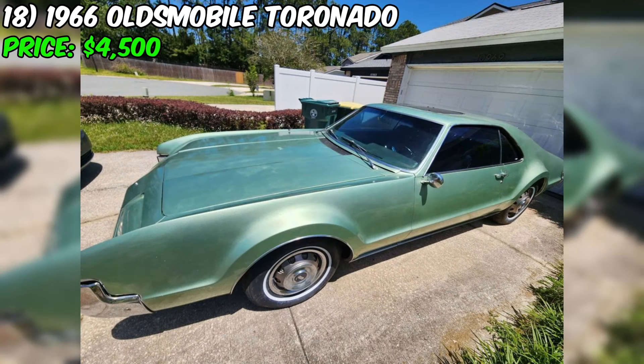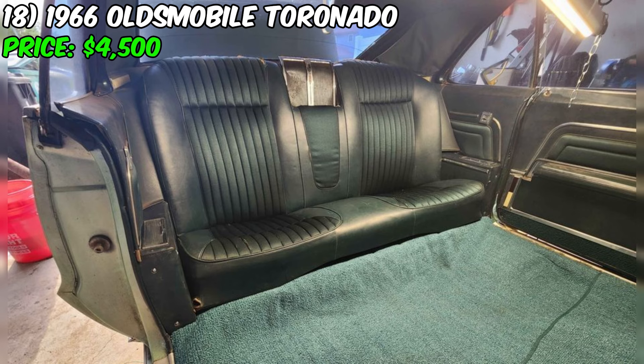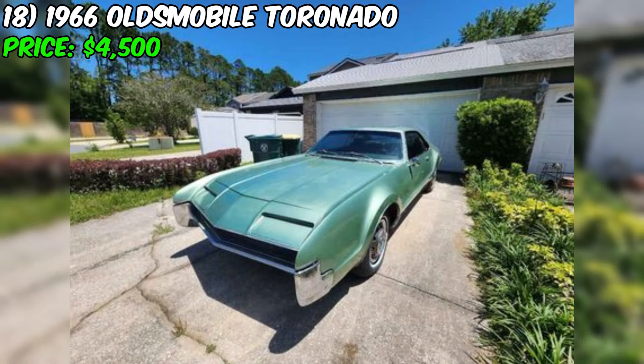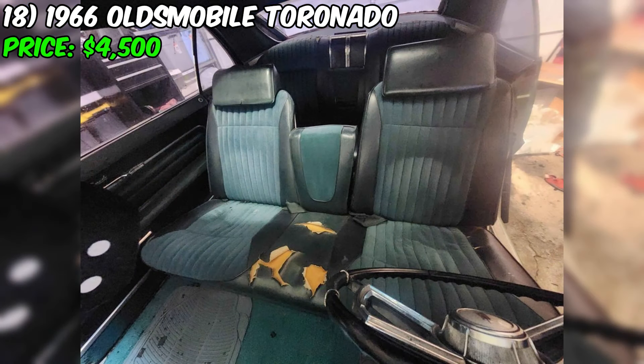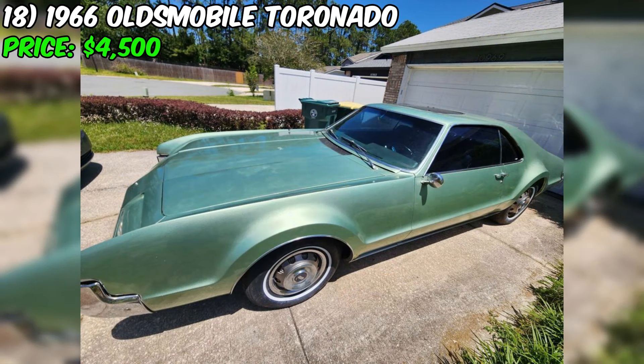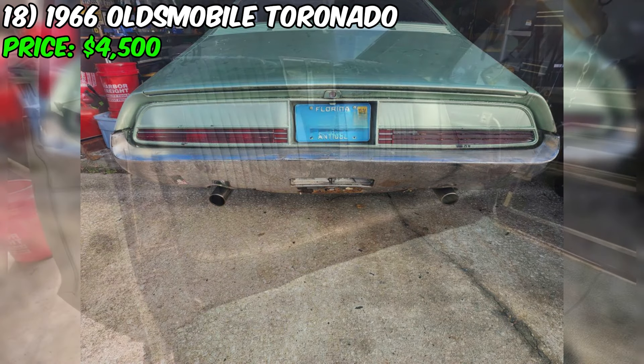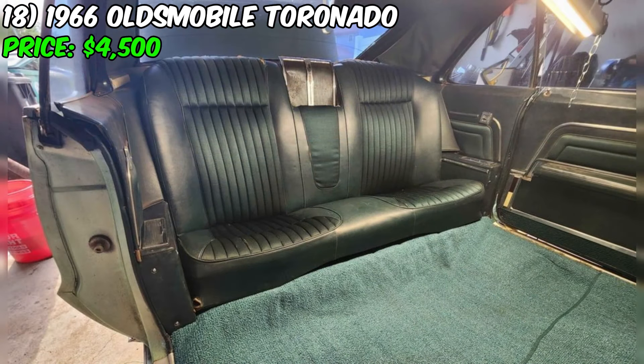It's also worth noting that the seller seems to be in a rush to sell, mentioning that the low price is due to a time limit and difficulty shipping the vehicle. This sense of urgency, combined with the seller's reluctance to provide more information or pictures, are potential red flags. The asking price of $4,500 may seem attractive, but the potential cost of rust repair and other mechanical or cosmetic issues not apparent from the description must be considered. Unless you are specifically looking for a project car with the skills and budget to tackle significant rust repair, it may be wise to approach this listing with extreme caution.